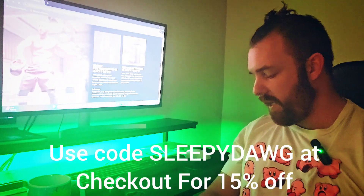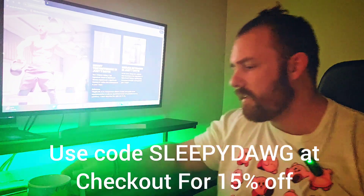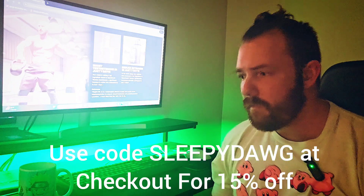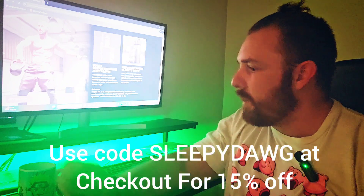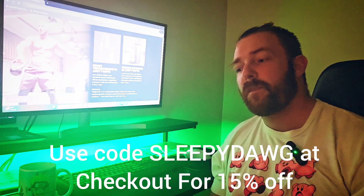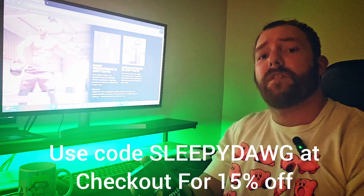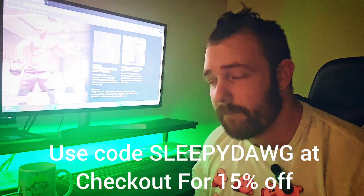What up guys, welcome back to the channel — it has been a while. Supplement review day of the week. I got a pretty brand new product; it's been out for a little while but this is for our guys at Muscle Tech. Alpha Test Thermo. Now previously you could only get this product at Walmart, however now I can get this on the website and a lot of other places. We're going to talk about it, go over some ingredients, all that good jazz, and then I'm going to give you guys a sleepy dog rating.